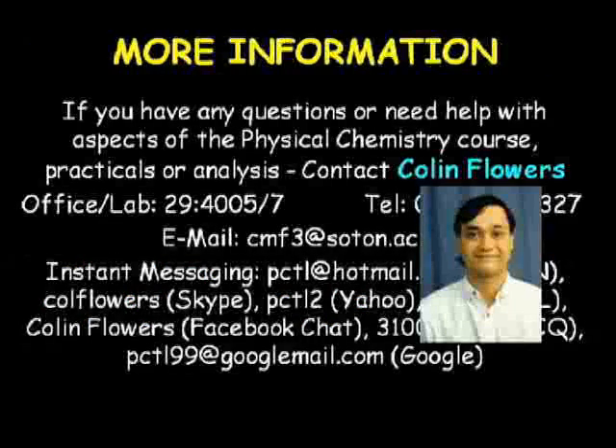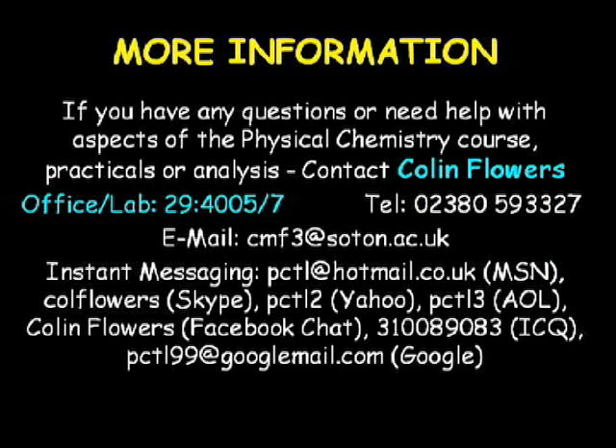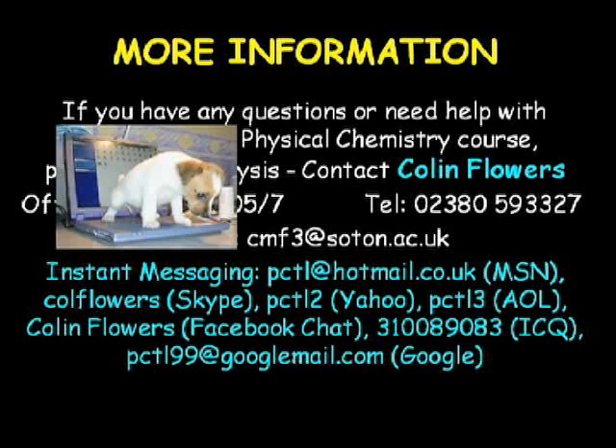If you have any questions about the physical chemistry course, or if you need some assistance with the practicals, analysis or report writing, please feel free to contact me. I can usually be found either in the level four lab, or in my office that adjoins the lab, or in the level three computer room. Alternatively, you can get in touch with me using my university email account, and there are also a variety of instant messaging services that can be used to contact me.